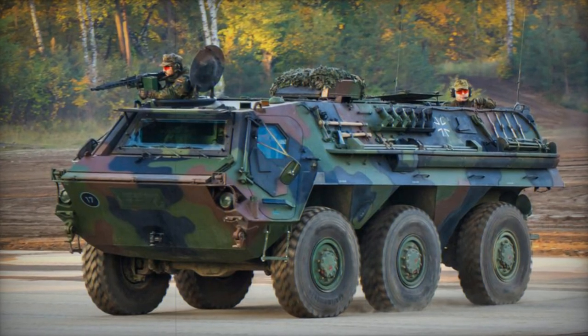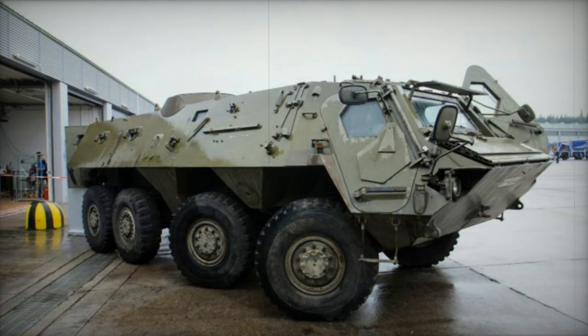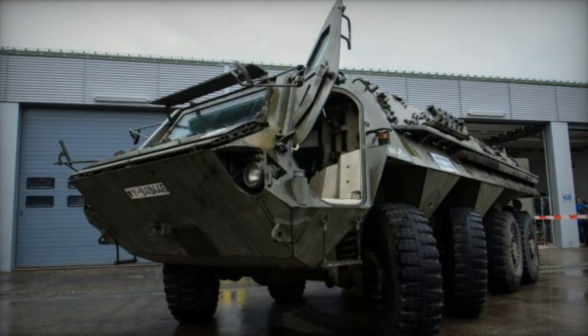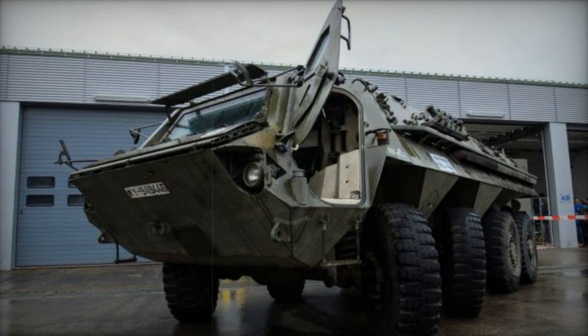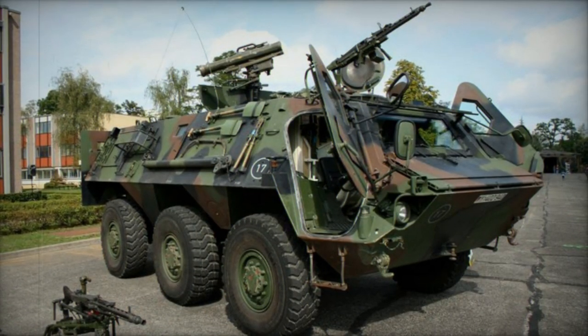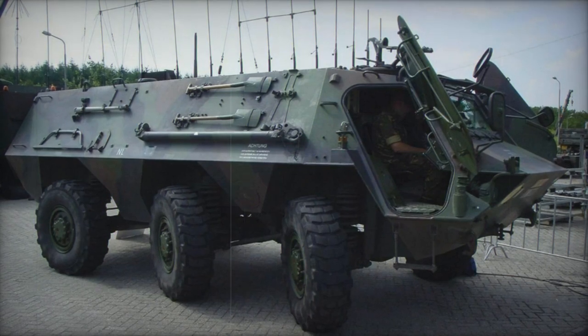The Transport Panzer I has been repurposed for diverse roles. Within the German Army alone, the TPZ-1 serves as a carrier for the RASIT battlefield surveillance radar, a combat engineer vehicle, an electronic warfare platform without amphibious capabilities, a command and communications center, an explosive ordnance disposal vehicle for the German Air Force, and an NBC reconnaissance vehicle.